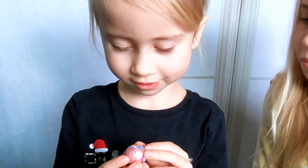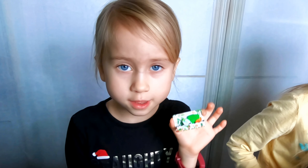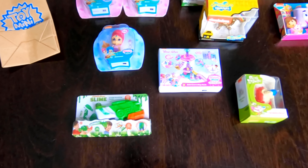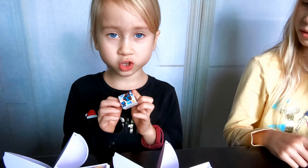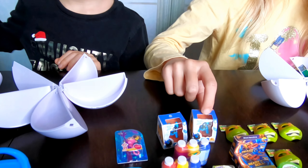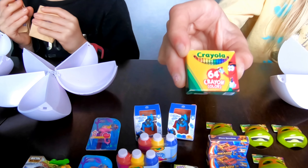I got the Zuru 5 Surprise Mini Brand ball — it says mini shopping brands that fit in your hand. I got a Nickelodeon Slime Blaster. I got a Chippy's dog — so did I!